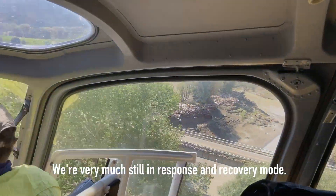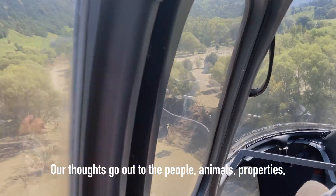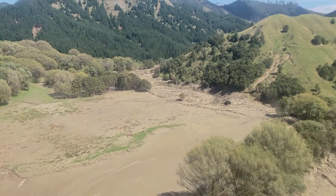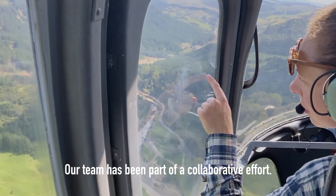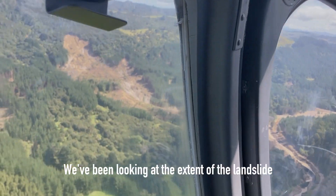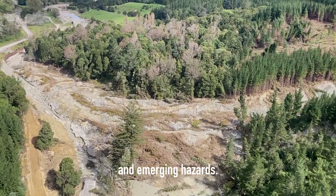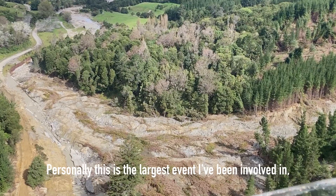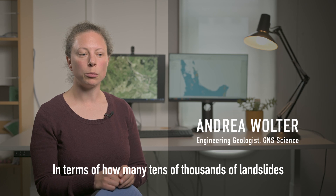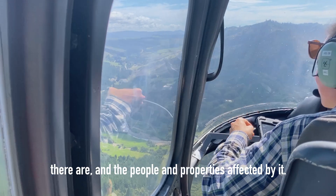We're very much still in response and recovery mode. Thoughts go out to the people, animals, their properties and livelihoods that have been affected by the cyclone. Our team has been part of a collaborative effort — we've been looking at the extent of the landslide and flooding damage, as well as ongoing and emerging hazards. Personally, this is the largest event I've been involved in, in terms of how many tens of thousands of landslides there are and the people and